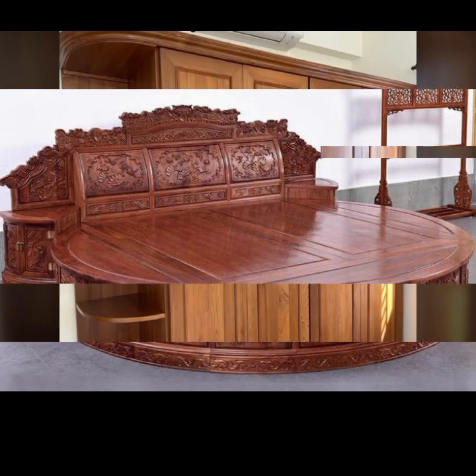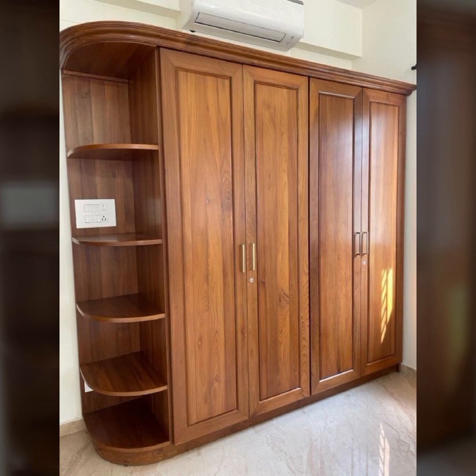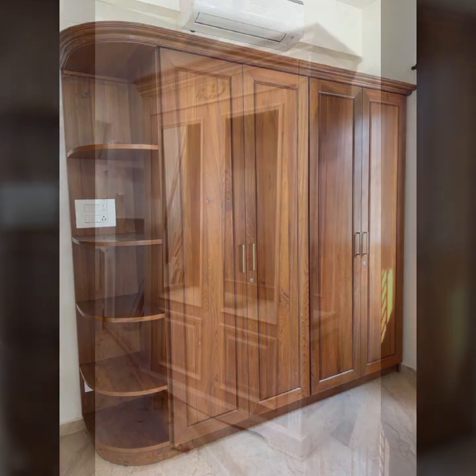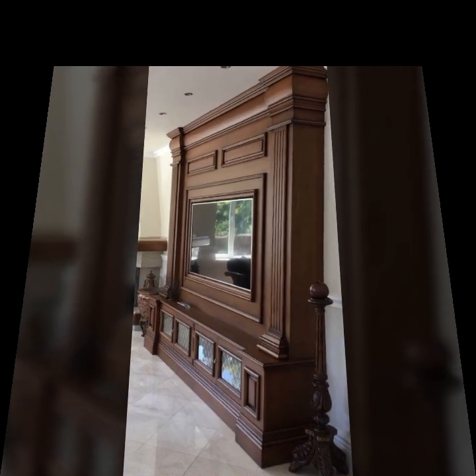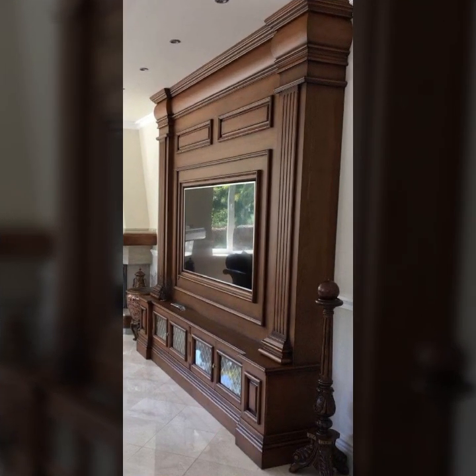So friends, how are you? I'm fine. I hope you shall enjoy the best condition of health. I am back again with the most stylish, most demanding collection of beautiful and trendy wooden furniture designs.